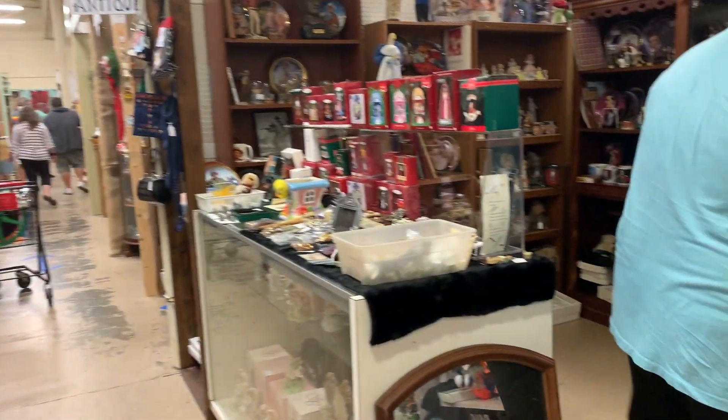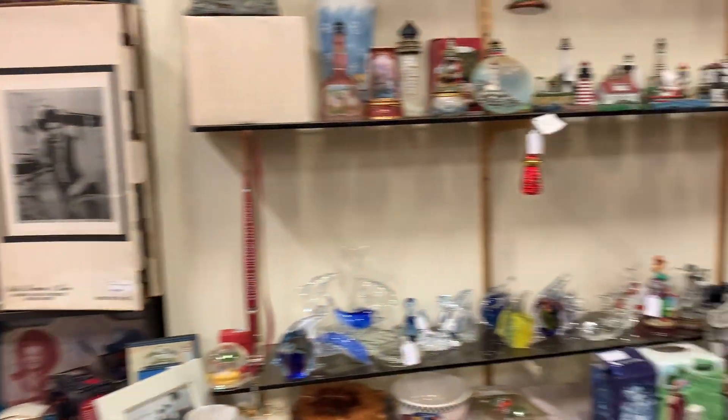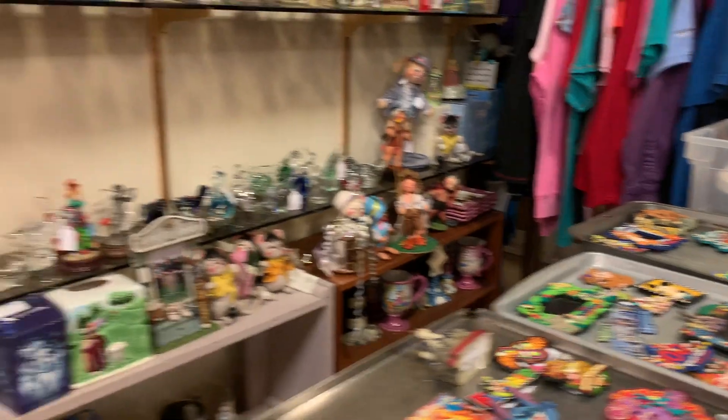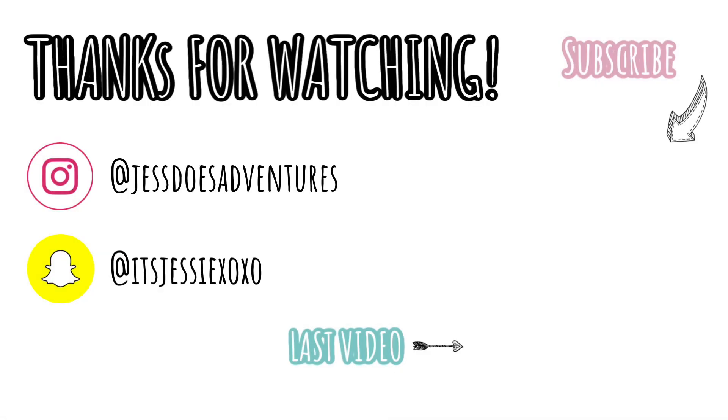That is pretty much it for the video today. I hope you guys enjoyed seeing Disney items and coming with me to the Lakeland Antique Mall. I will see you guys in the next video — bye guys!